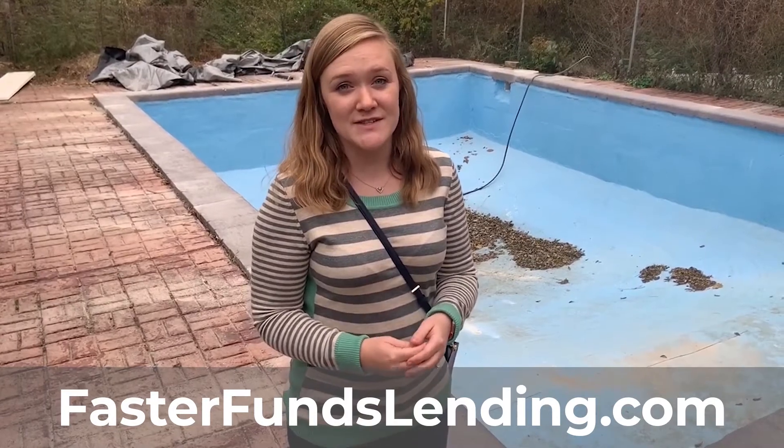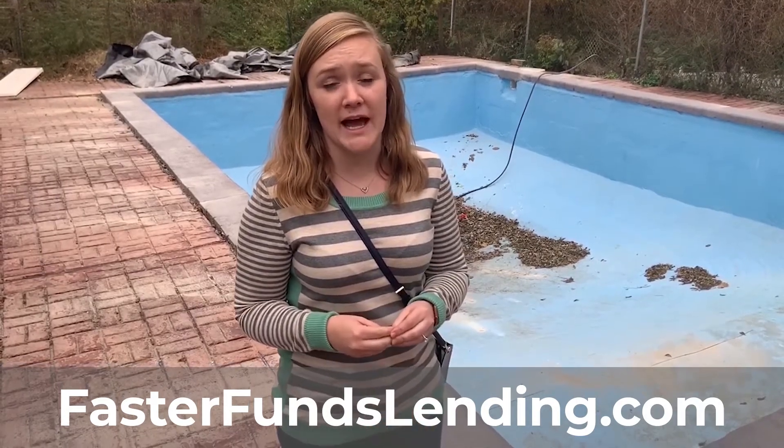If you're interested in our hard money lending program, feel free to give us a call at 636-223-4262, and definitely make sure to check out our website at www.fasterfundslending.com. Thanks!